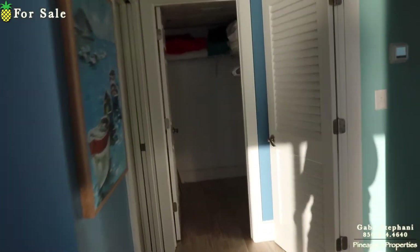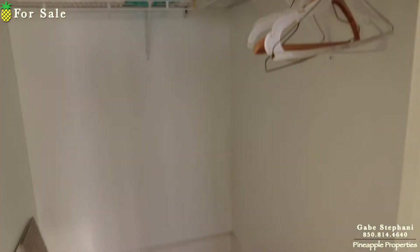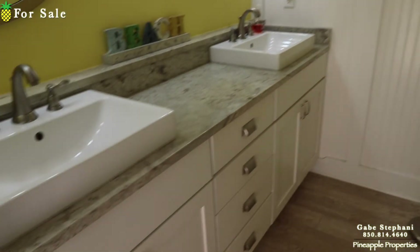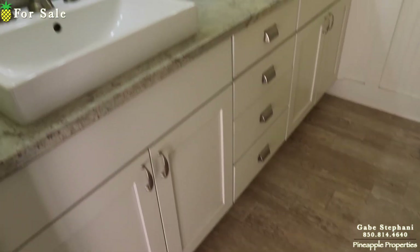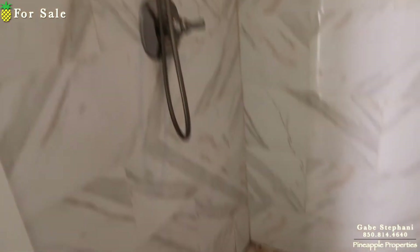That door walks out to the balcony right there. You do have a walk-in closet in here, and two closets in the other bedroom — two kind of side-by-side closets. Again the beadboard wainscoting, I love it. Updated vanity, updated tops, updated sinks. And again a huge, beautiful custom shower in here.